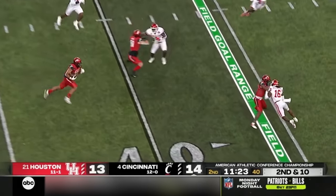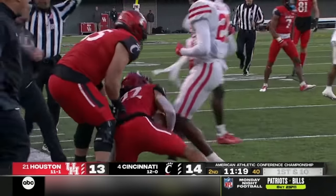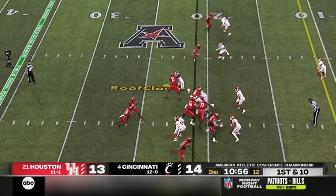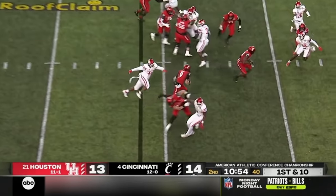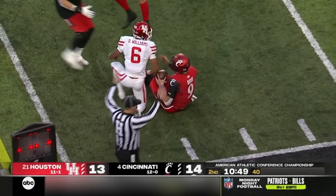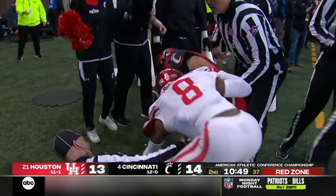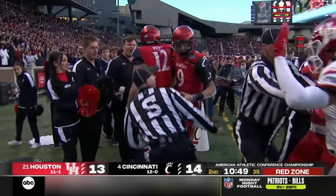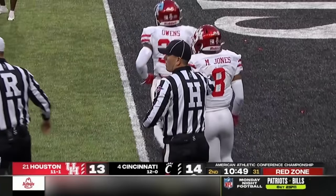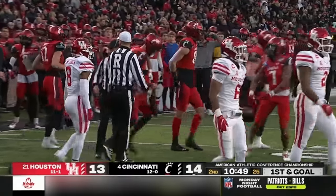A swing pass to Montgomery — well blocked, and then he lowers the shoulder inside the 25-yard line. Ryan Montgomery. This is just the fifth snap in Houston territory, and yet they're having this kind of a day. Ritter inside the 10 — it'll be first and goal Bearcats. And now there's a fight on the near side, with officials separating Marcus Jones and Alec Pierce.